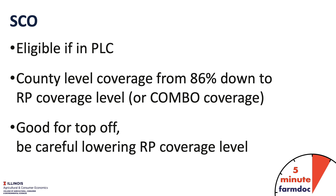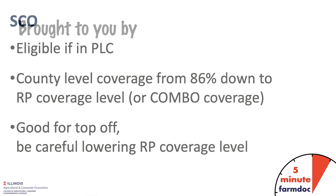We would be a bit skeptical of taking our RP policy and lowering it because of the existence of SCO. Two reasons for that: one is SCO provides county-level coverage from 86% down to the coverage level — so an ARP-like policy on top of an RP — which generally does not provide as good risk protection as does a farm-level policy like RP. The other thing is that SCO will lower our prevent plant payment if we lower our RP coverage level. Crop insurance decisions for 2020 will have to be done by March 16th. If you were with RP at a fairly high coverage level last year, staying there seems like a good alternative.